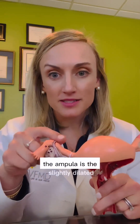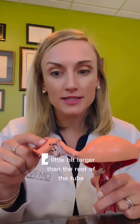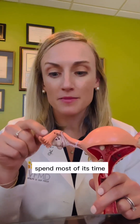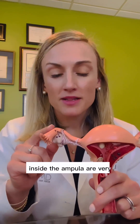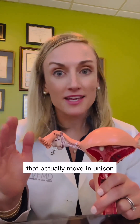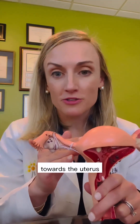The ampulla is the slightly dilated end of the fallopian tube — not too enlarged, but it's naturally a little bit larger than the rest of the tube — and this is where the egg and the sperm or embryo spend most of their time transporting through the fallopian tube. Inside the ampulla, and actually lining the entire fallopian tube, are very fine little hairs called cilia that actually move in unison, in synchrony, to help sweep the egg or embryo — hopefully fertilized — towards the uterus.